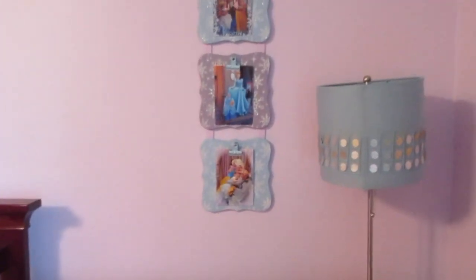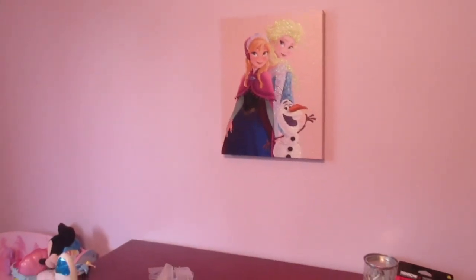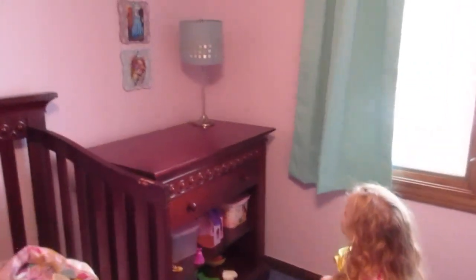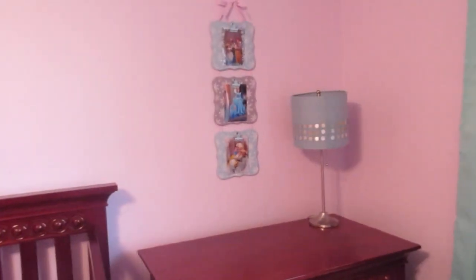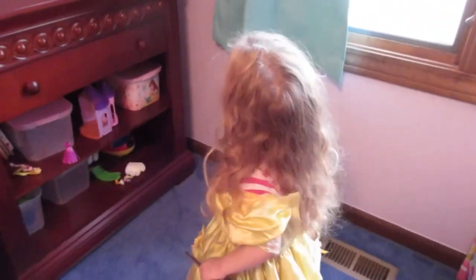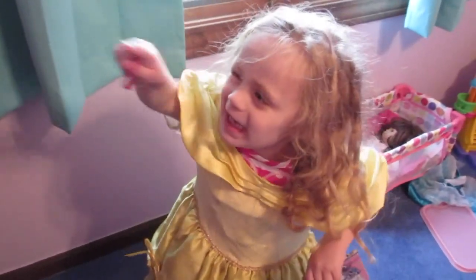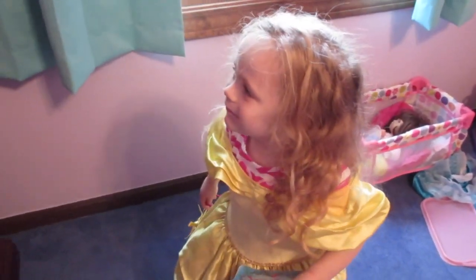I got the frame hung up in the corner of Natalie's room. There's the Elsa picture in the corner and Anna and Elsa right here. We just need to get some decorations up. I showed Natalie — those are your pictures with Elsa and Anna in Florida. She loved seeing herself with Elsa and Anna.